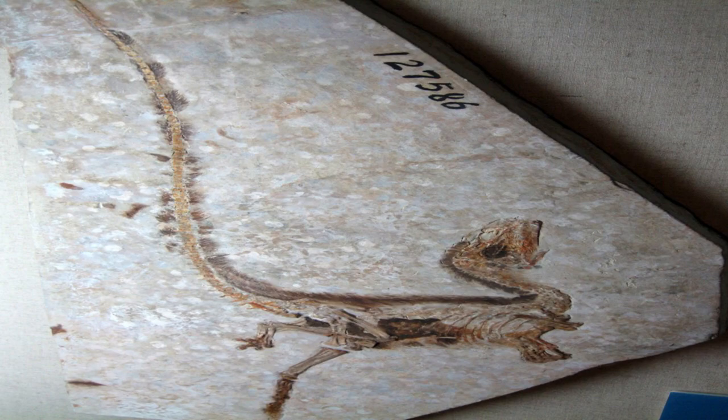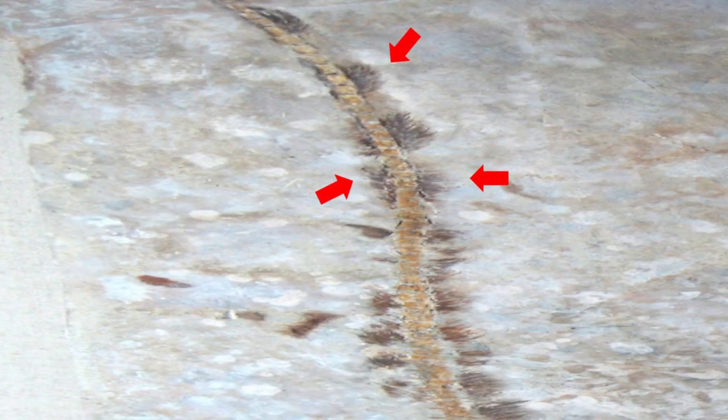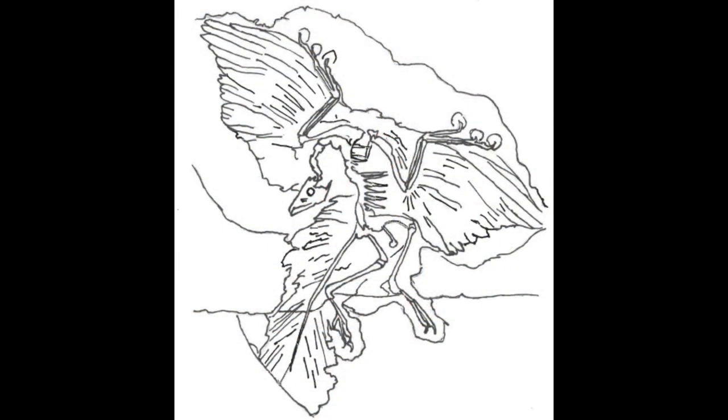The discovery of melanosomes, a pigmentation within the feathers used to help absorb heat, was confirmation from many scientists that these bristle structures were early forms of feathers, primarily for insulation. Patterns in these bristles from melanosomes have emerged and have spurred the idea of selection and camouflage.